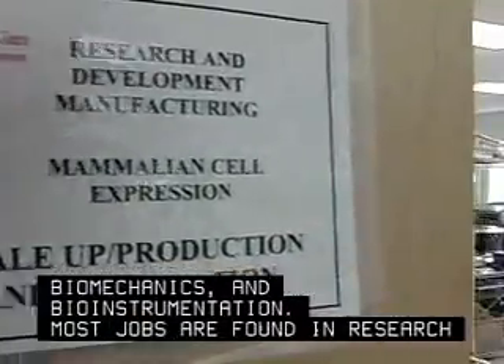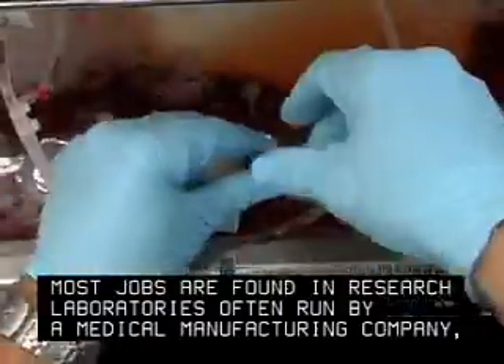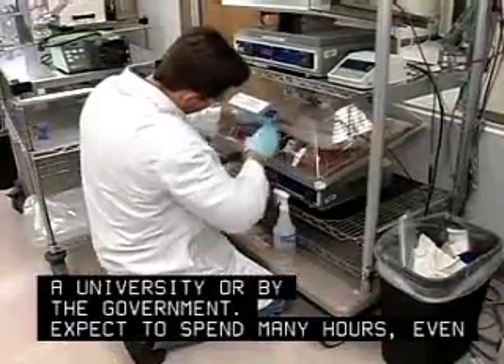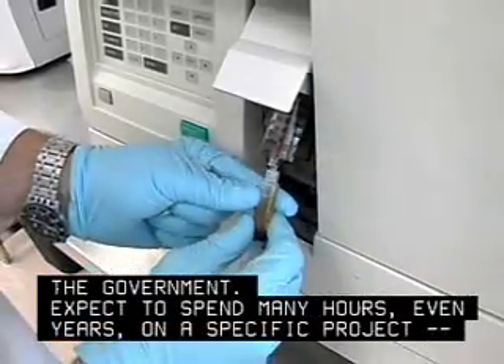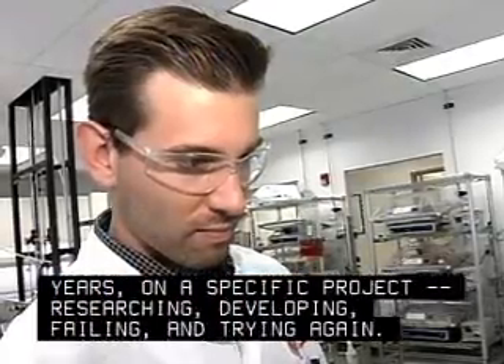Most jobs are found in research laboratories often run by a medical manufacturing company, a university, or by the government. Expect to spend many hours — even years — on a specific project, researching, developing, failing, and trying again.